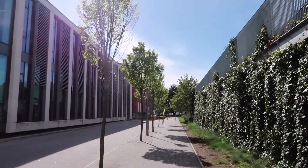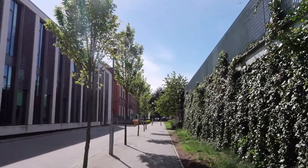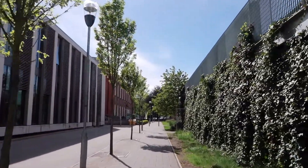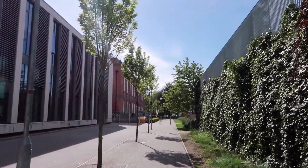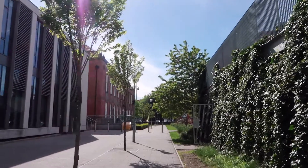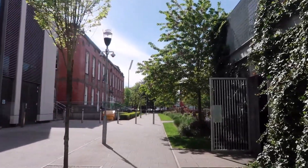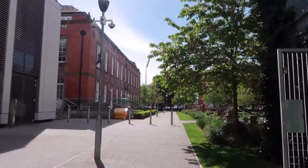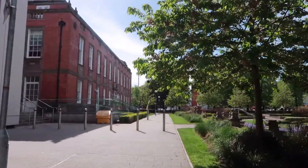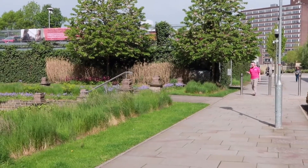This bit blew my socks off and it still is something that amazes me. Have a listen — not only does it tell you where the garden is, it tells you where the steps are. Garden. Lovely Gardens they are too. Steps. Steps.